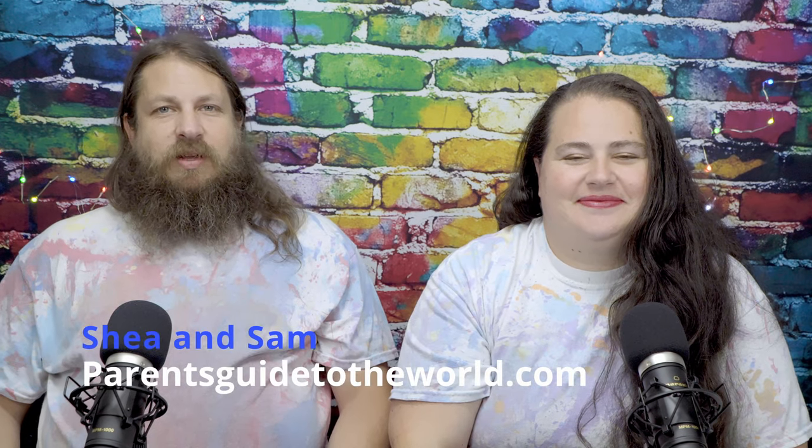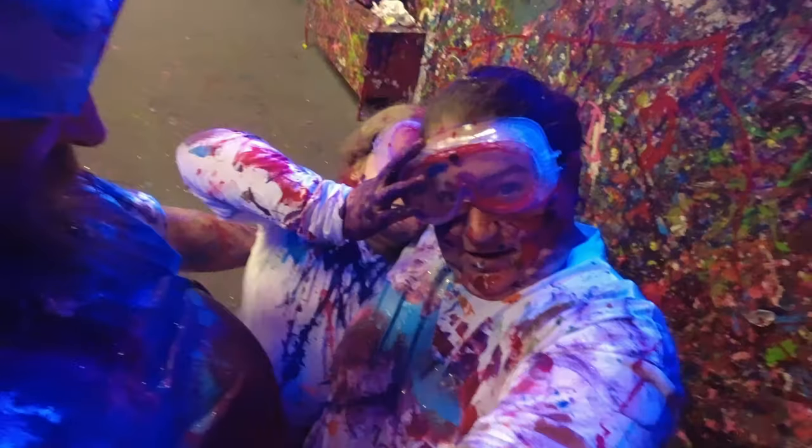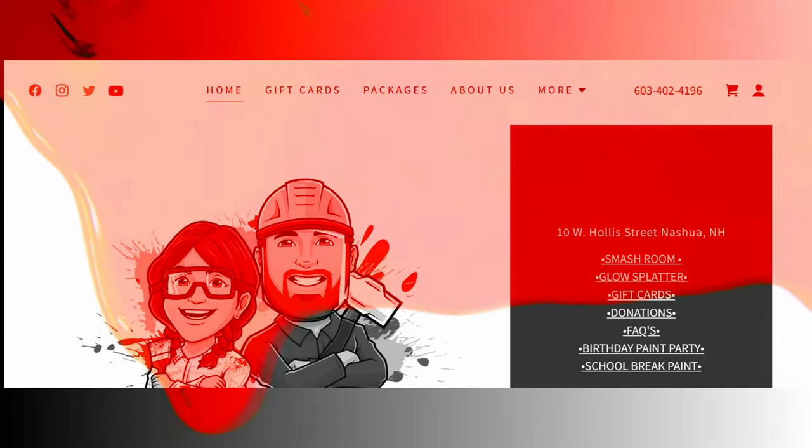It's Shay and Sam from Parents Guide to the World. Recently, we got to experience something that all of you need to experience. We got to go to a paint splatter room that also is a rage room. It's right in New Hampshire, and it's definitely awesome. It's called the Rage Cage.